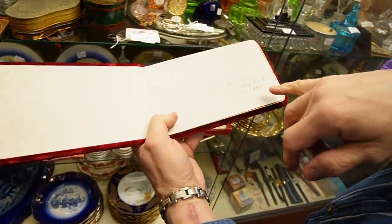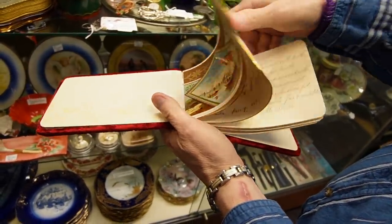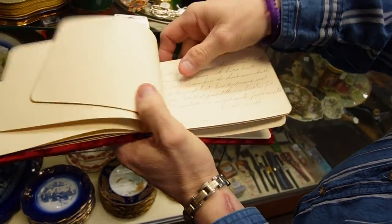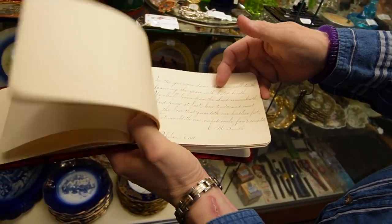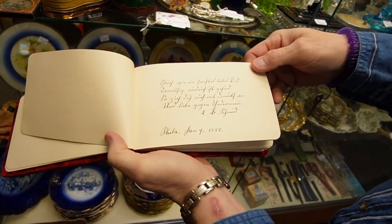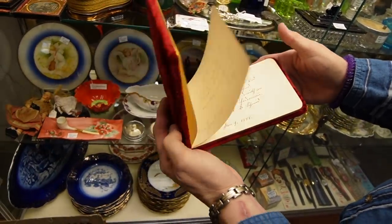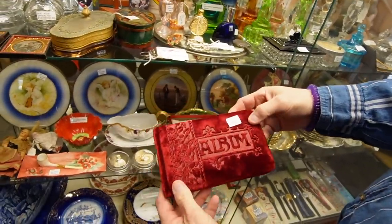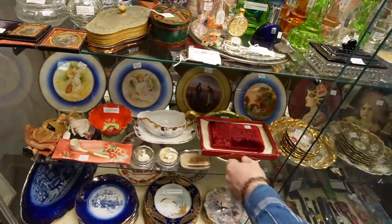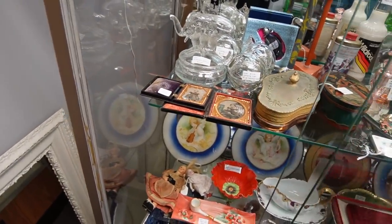Look at this - it's from 1888. Oh wow, and look how beautiful the handwriting was - it's just stunning. Is it a photo album or just notes? It's all like notes to them. Oh wow, but the handwriting is so beautiful - that is fantastic. That's really cool. And the album is in such good shape too. A lot of the times they're all faded and sun worn. Those photos are adorable.